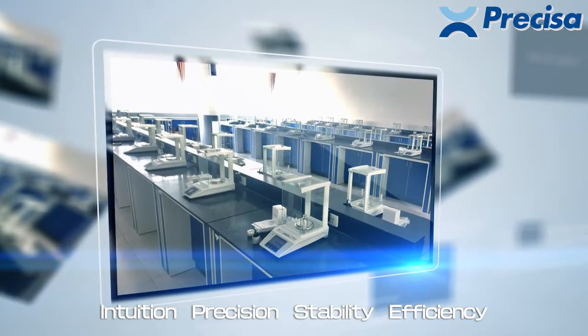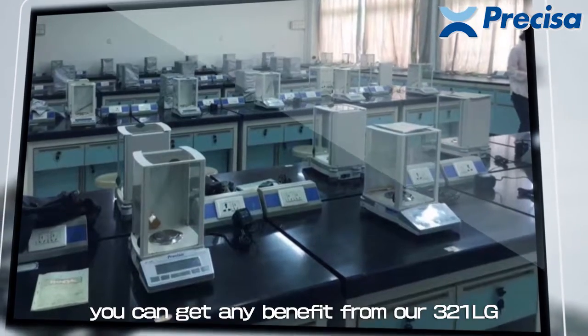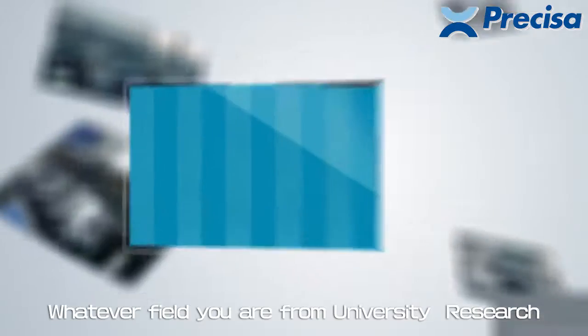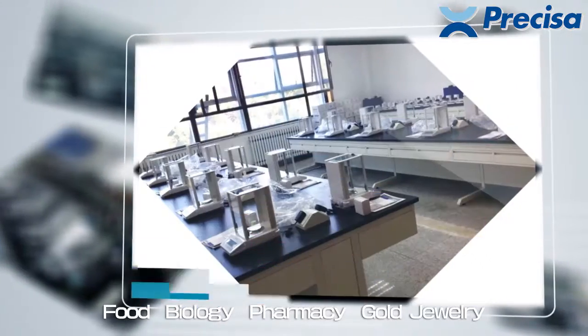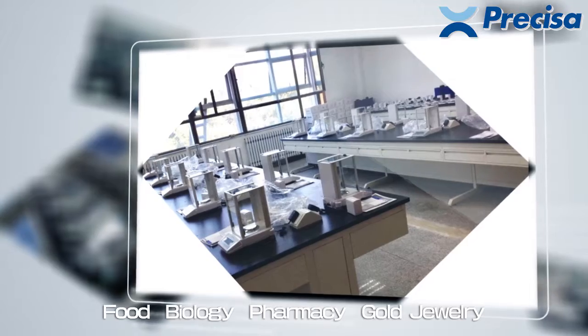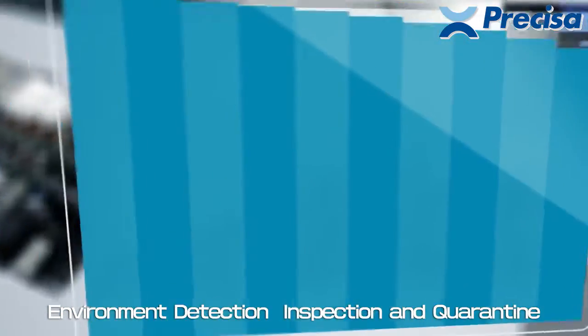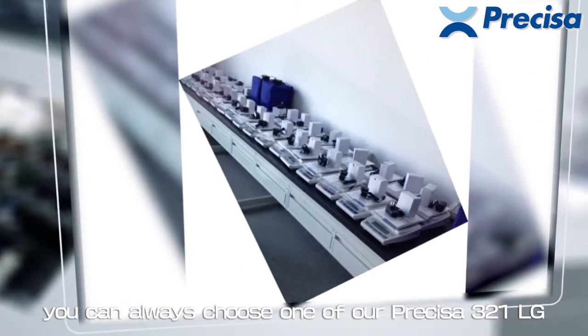Intuition, precision, stability, efficiency — you can get every benefit from our 321LG. Whatever field you are from — university, research, food, biology, pharmacy, gold jewelry, environment detection, inspection, or quarantine — you can always choose Precisa 321LG.